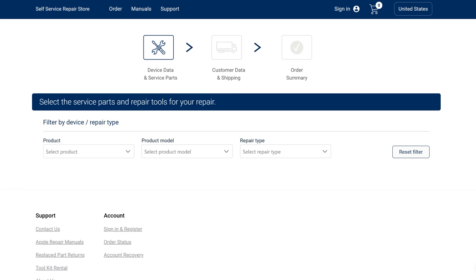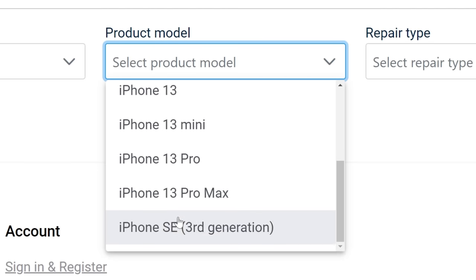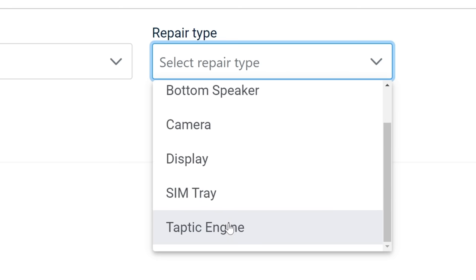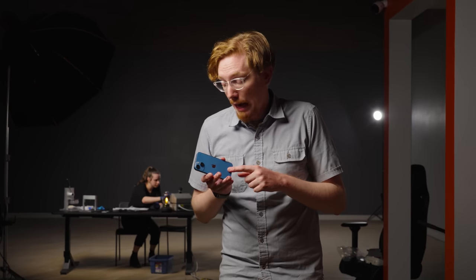There are still some annoying limitations to Apple's self-service. First off, it only supports anything from the iPhone 12 and newer, and it only supports repairing the bottom speaker, the battery, the camera, the display, the SIM tray, and the Taptic engine. Everything else — like the back glass, the logic board — things that actually do break and are really annoying when they do, you can't fix. Which means for Sarah and her iPhone 11 Pro, which probably has a logic board issue, she wouldn't have been able to repair it herself anyway.